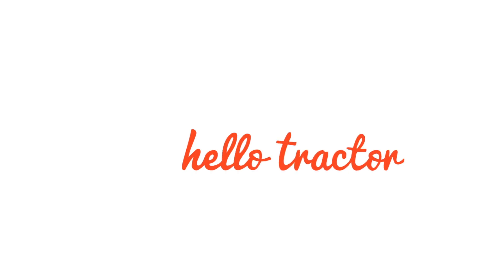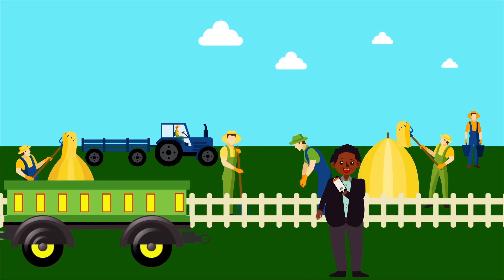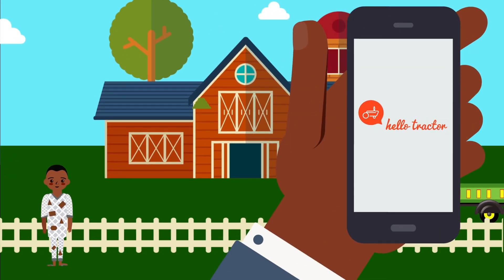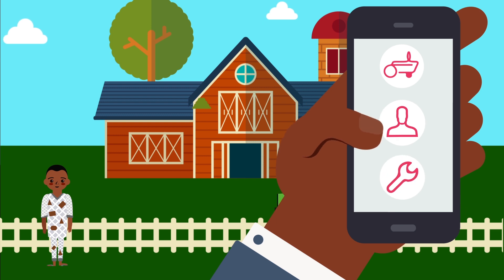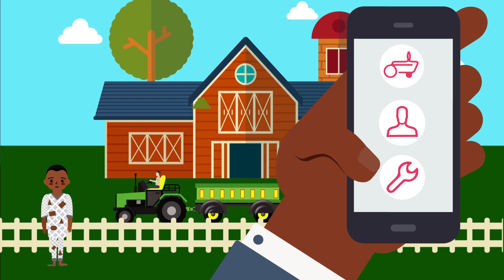HelloTractor's IoT technology is that solution. John fits HelloTractor's low-cost monitoring device onto his tractor and gains useful insights on how fuel is being used, if the tractor is being driven the right way, and if maintenance is needed — all from the HelloTractor fleet management app.